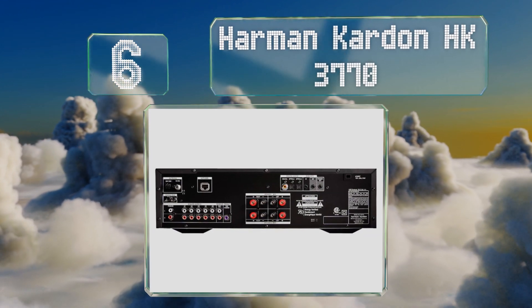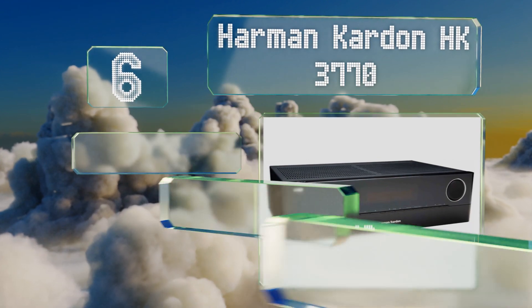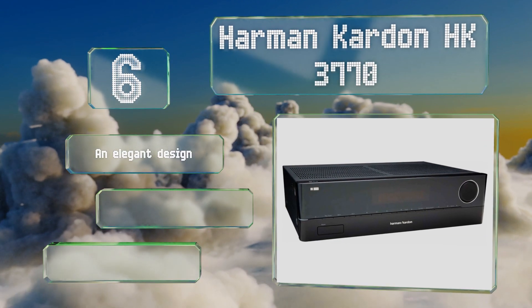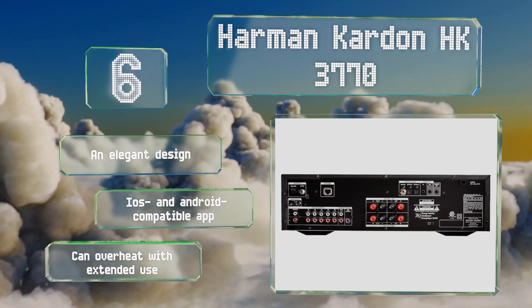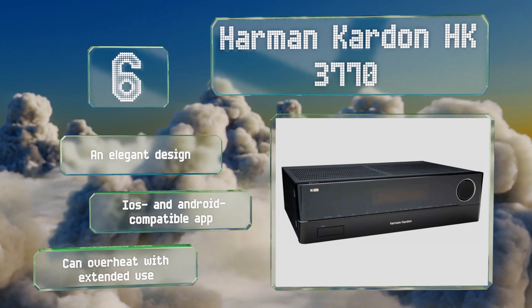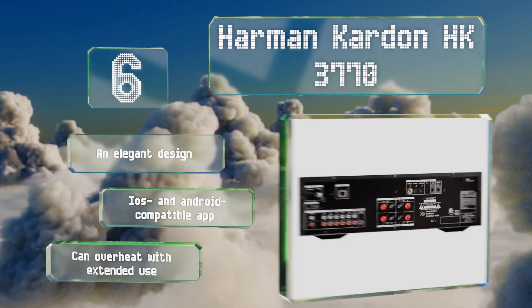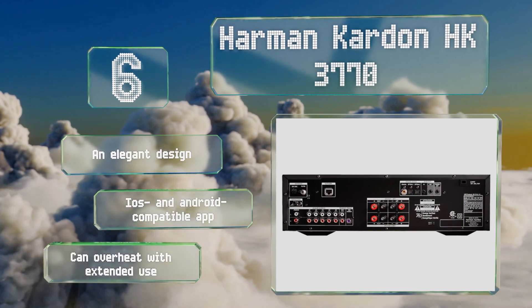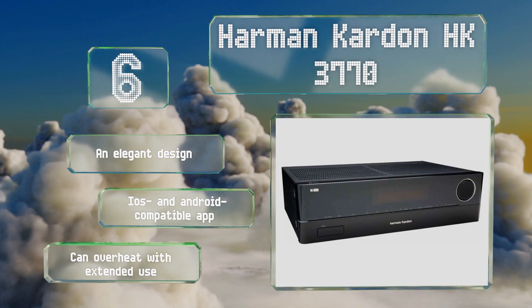Moving up our list, number six, the Harman Kardon HK 3770 includes a subwoofer output, a phono input, and a built-in digital-to-analog converter with a sampling rate of 192 kHz/24-bit for high resolution playback. It's capable of delivering a respectable 120 watts RMS per channel at 8 ohms. This is an elegant design with an iOS and Android compatible app, however it can overheat with extended use.